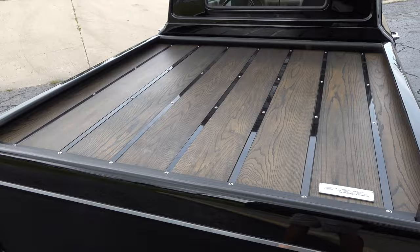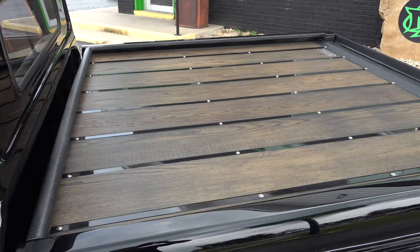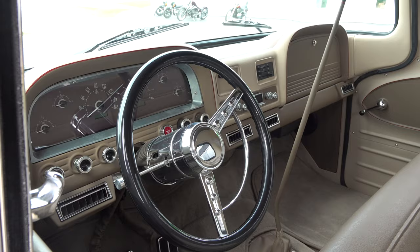The bed wood is actually oak, stained with a walnut finish. We made our own custom bed strips — you couldn't find a kit for it, so we had to make it. Every other kit was two inches too long.